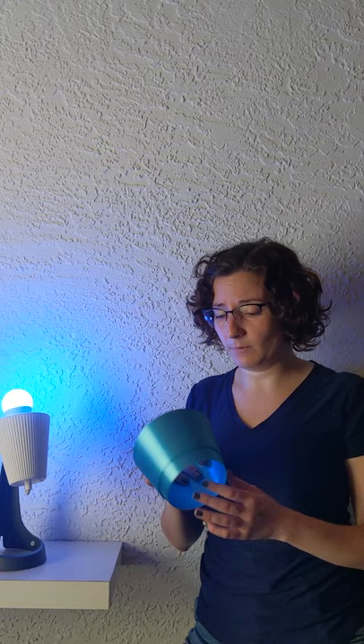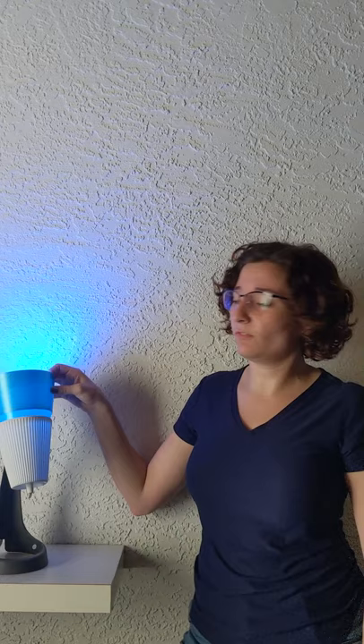Hey guys, Amber here, filling in for Grant. He's a little under the weather today, but I wanted to show you our solution to last week's livestream problem. We have this Ikea lamp and 3D printing. There's always a solution for everything.